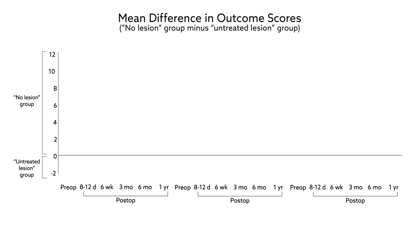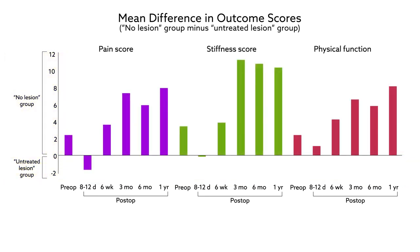To answer this, the team separated the patients based on whether they had untreated lesions or no lesions at all, and compared their scores on surveys assessing knee pain and function.